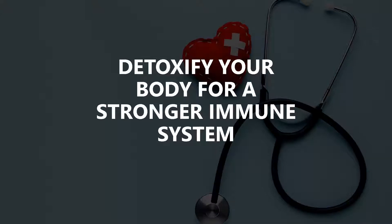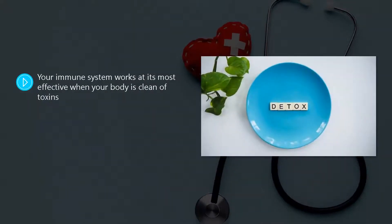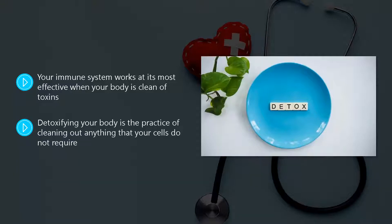Detoxify your body for a stronger immune system. Your immune system works at its most effective when your body is clean of toxins. It works a lot less hard when there are no toxins to contend with, resulting in a stronger fight against antigens that can cause disease. Detoxifying your body is the practice of cleaning out anything that your cells do not require.